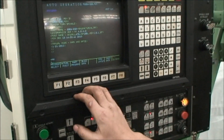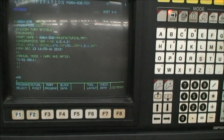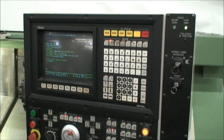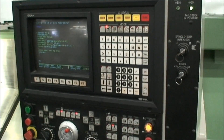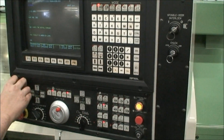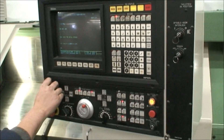We do have a little program that we picked out of the control here that will run for you. It's not the best program for a machine demonstration, but it is in there and we can run it. We have to close the doors otherwise the switches will override and keep us from running it.